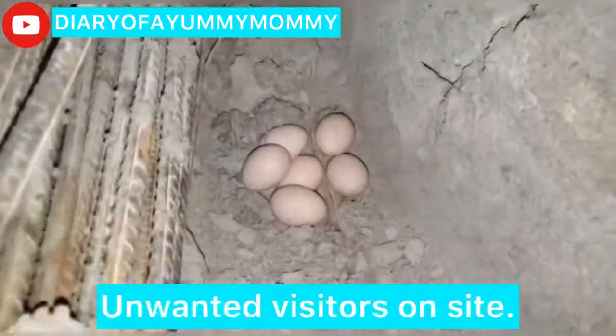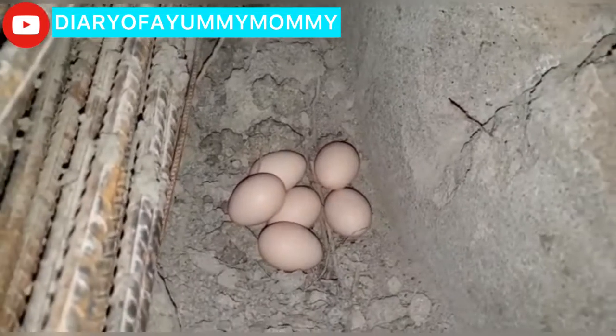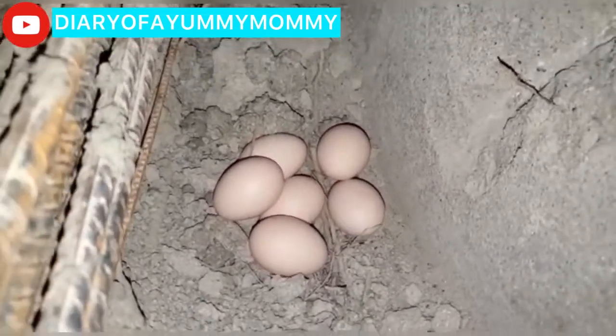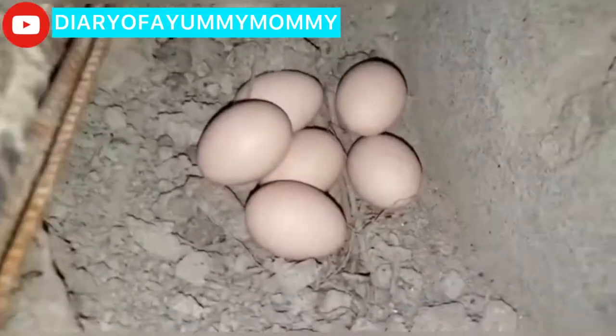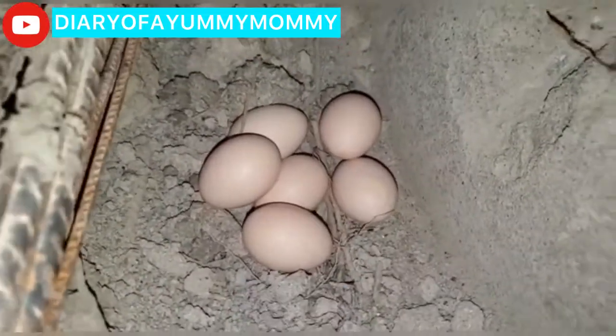So guys, this is my building site — I'm in the kitchen area. When we go home, I guess chickens or birds come here and lay eggs. That's six eggs! I don't know what to do — whether I should pick them up and eat them. I want to see how local chickens taste.